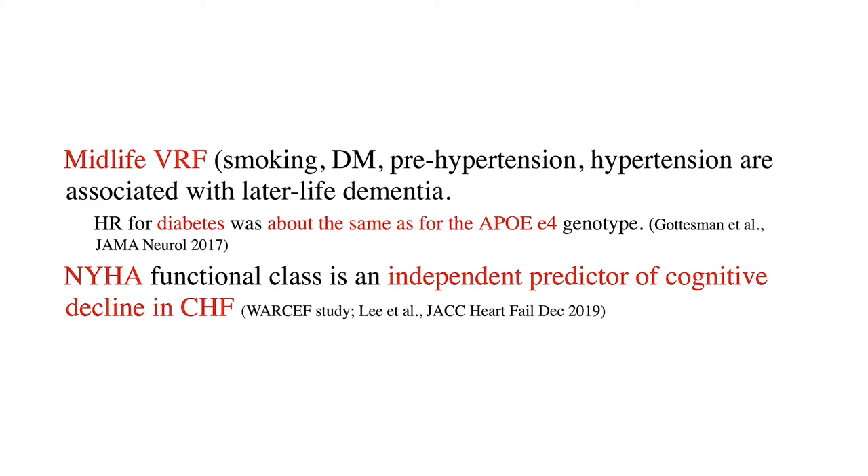Midlife vascular risk factors beyond hypertension — like smoking and diabetes — are all associated with later-life dementia. The hazard ratio associated with having diabetes at midlife for later-life dementia is about the same as having an APOE epsilon-4 allele, which is one of the genetic contributors to sporadic late-life Alzheimer's disease. We also know that even having heart failure — NYHA functional class — is an independent predictor of cognitive decline in people with CHF. Vascular risk factors are important causes of cognitive impairment.